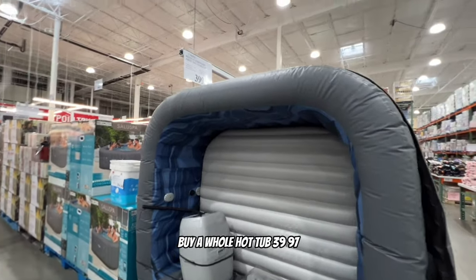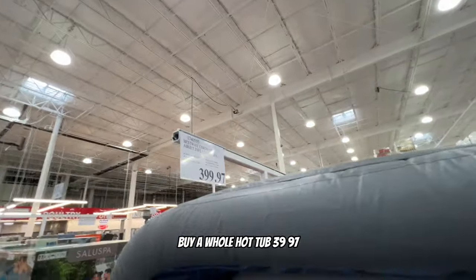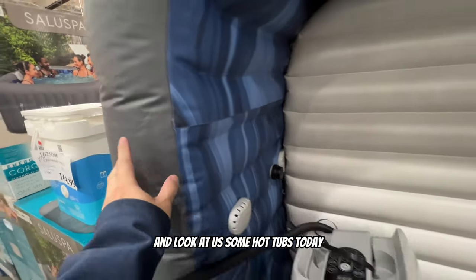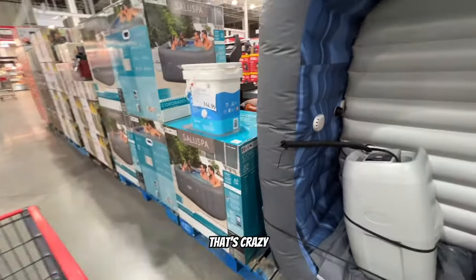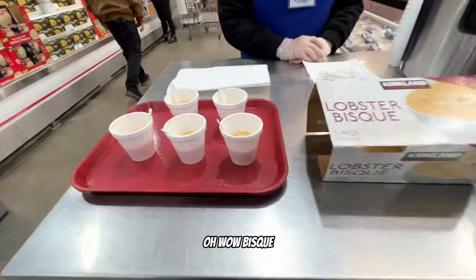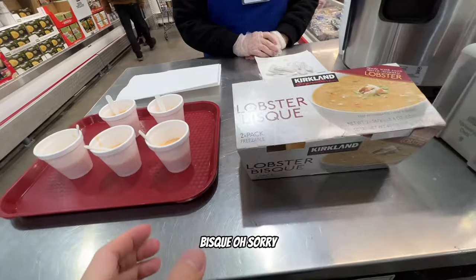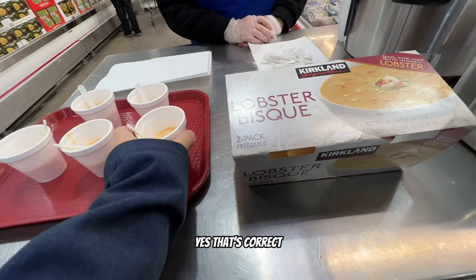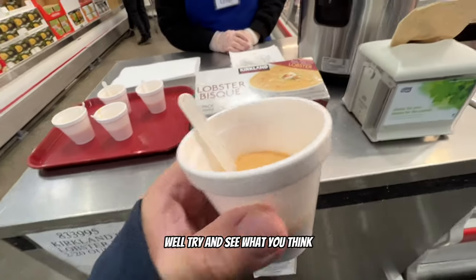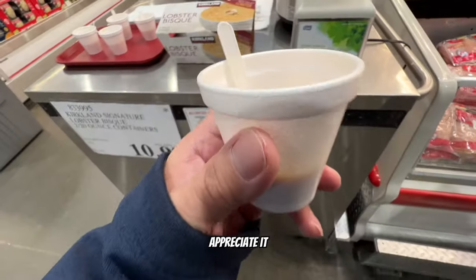You can buy a whole hot tub here for $39.97! I did not know I was going to go to Costco and look at hot tubs today - that's crazy. Another food sample of the day - lobster bisque, which is like a soup. I've never had this before - let's try it and see what you think.